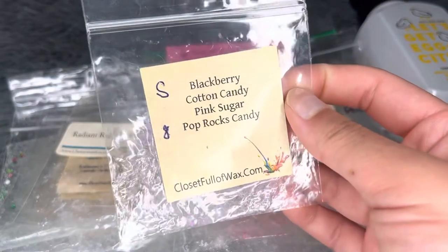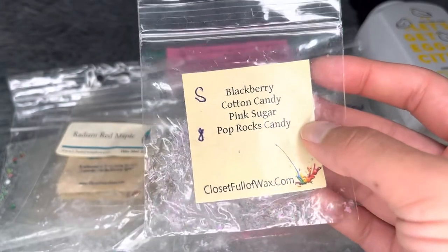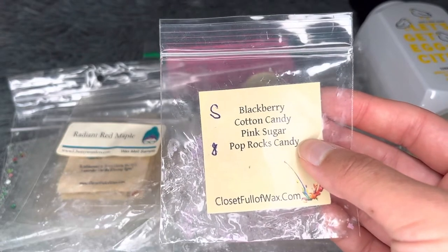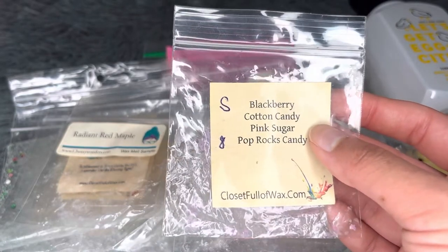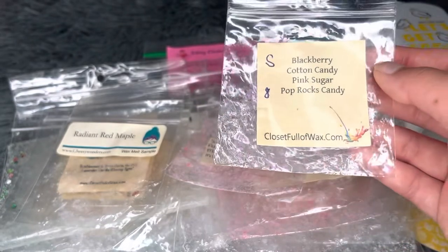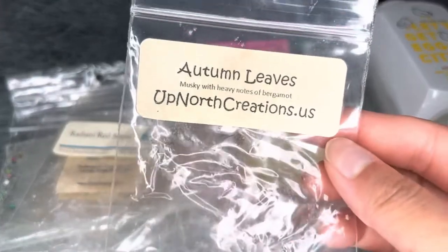From Closet Full of Wax — Blackberry Cotton Candy Pink Sugar Pop Rocks Candy. I loved this one — fruity, artificial candy goodness. The pop rocks with blackberry mixed with sweetness was so good. Really strong throw, eight hours. Would repurchase.